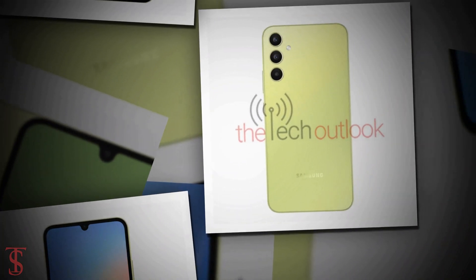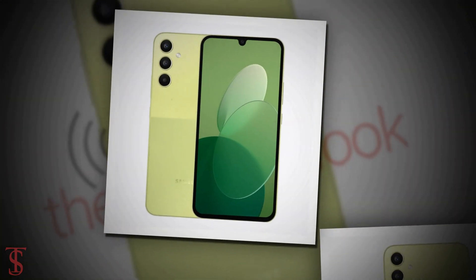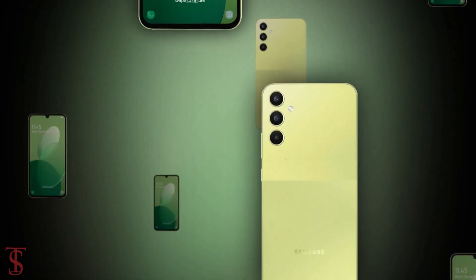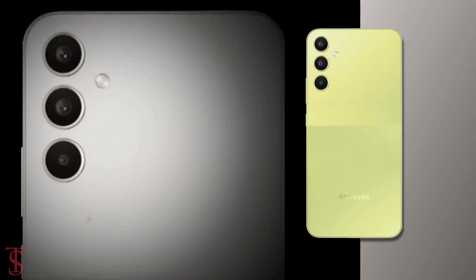Apart from this, no other details of the Galaxy A34 have leaked so far. As of now, that's all we know about the Galaxy A34 smartphone, and we'll bring more details about the phone in the coming days. Till then, stay tuned to Tech Software Tips for more tech updates.